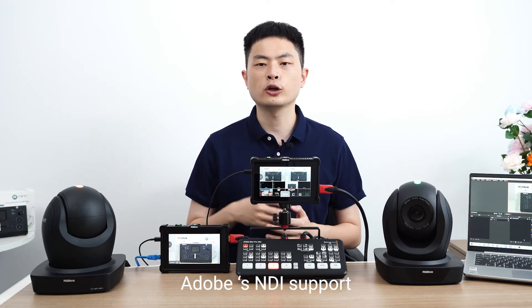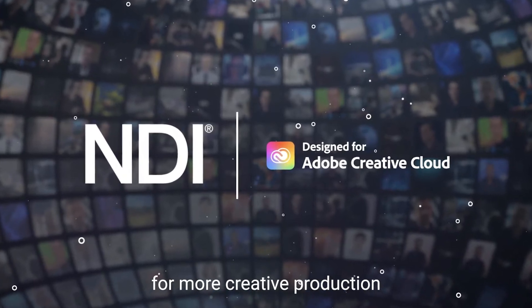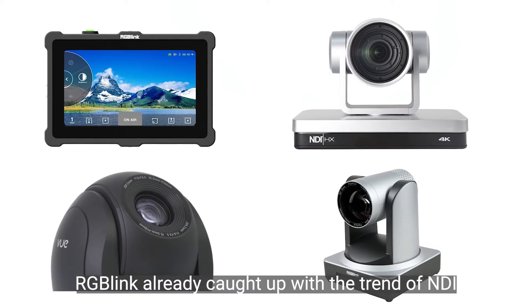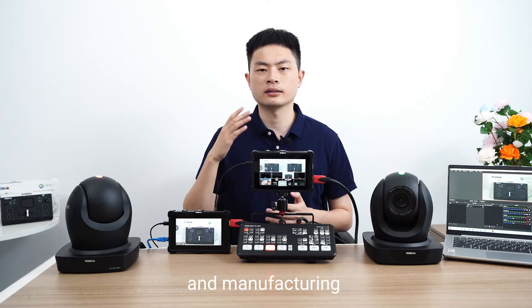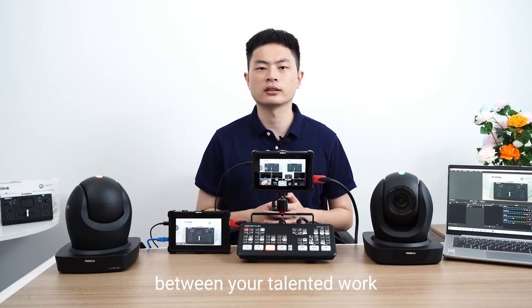And for creators, Adobe's NDI support opens up new possibilities and opportunities for more creative productions. As a professional design and developing company, RGB-Link has already caught up with the trend of NDI and leads the industry in developing and manufacturing hardware-based NDI solutions, ready to fill the gap between your talent work and the world.